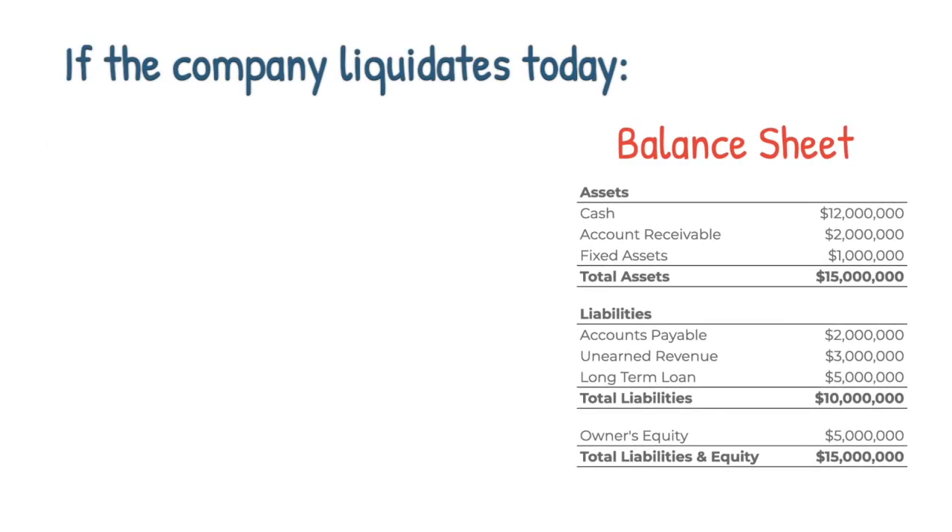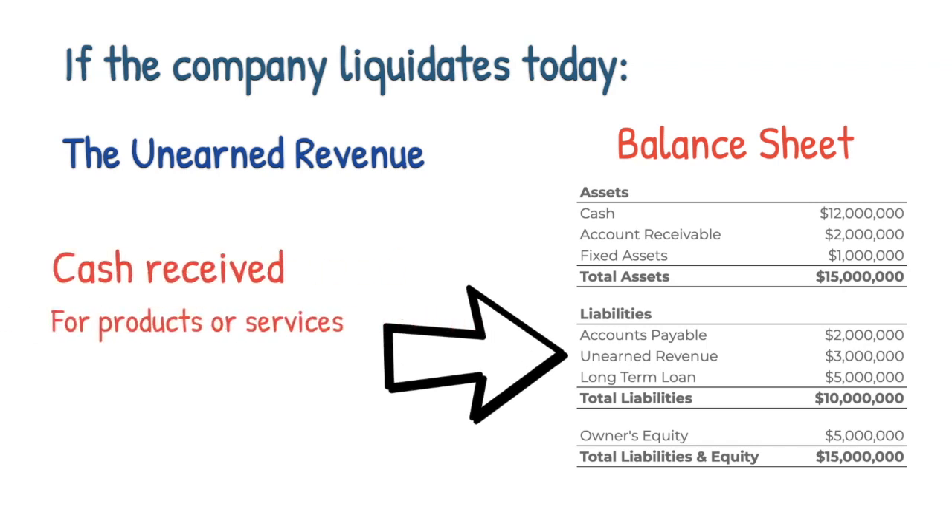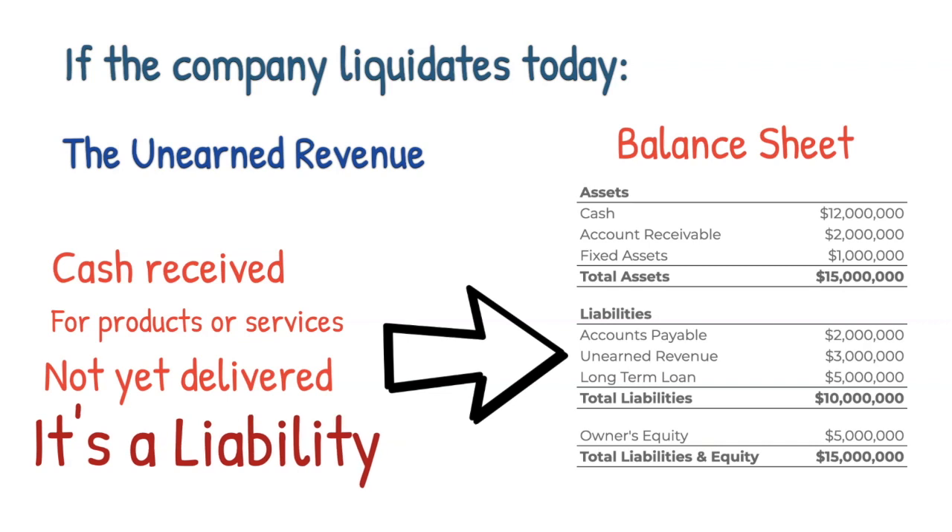Secondly, look at this liabilities item: unearned revenue, for $3 million. Unearned revenue represents cash that the company received for services or products that have not yet been shipped or delivered to clients. So although the $3 million is included in the $12 million cash balance, these services or products have not yet been delivered to customers, and hence the company does not have the right to this cash. That's why a liability is recorded for that unearned revenue.